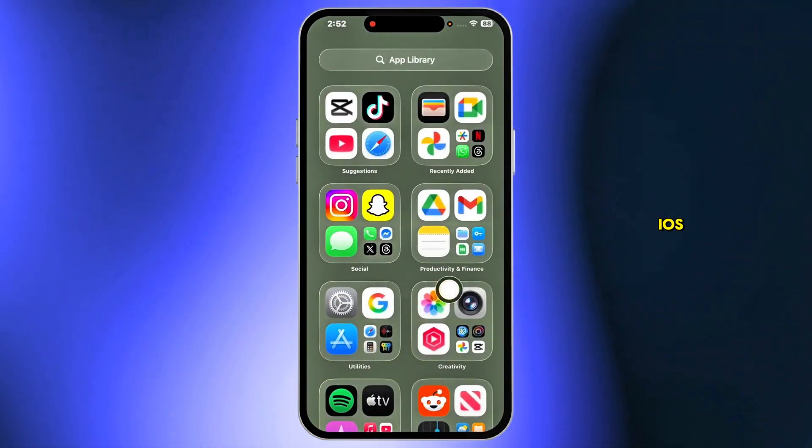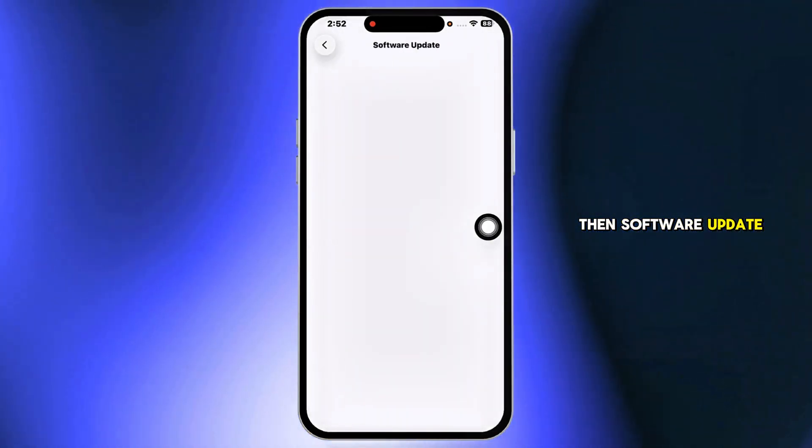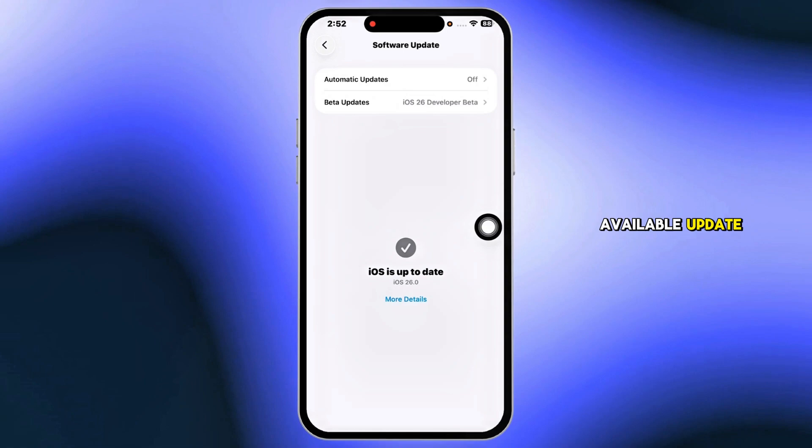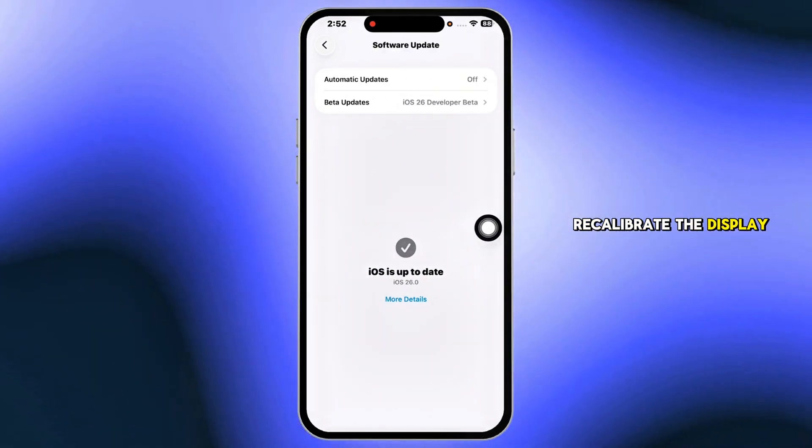First, update your iOS. Go to Settings, tap General, then Software Update, and install any available update. A fresh software version sometimes helps recalibrate the display.